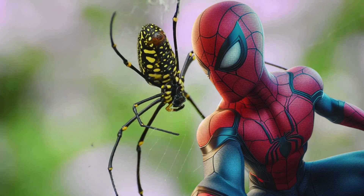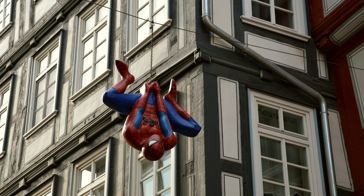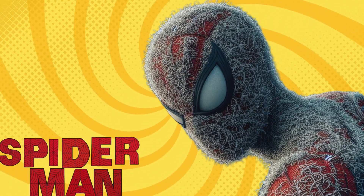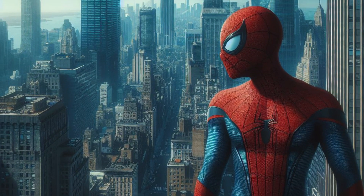Now, imagine if Spider-Man had these abilities. Instead of swinging from his webs, he'd be blending into the cityscapes, and his suit would be covered in tiny hairs to keep the bad guys at bay. But let's be honest, a superhero shedding hairs might not be the image he's going for.